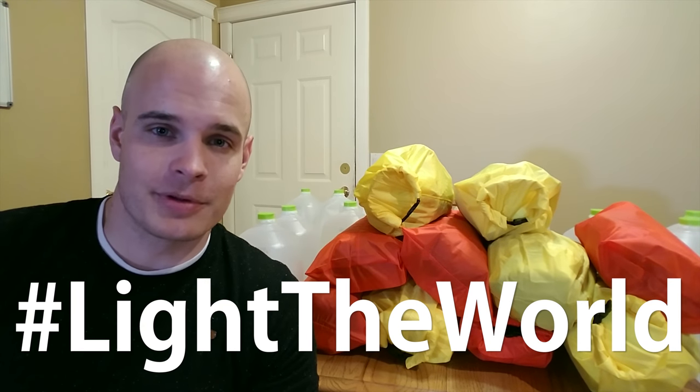That way, whether it's a regular apocalypse or a zombie apocalypse, you're going to be prepared. Christmas is coming soon here in the United States, and in the spirit of Christmas I'll be donating these kits locally to people who need them. It's one of the small ways that I can light the world, or make the world a better place.